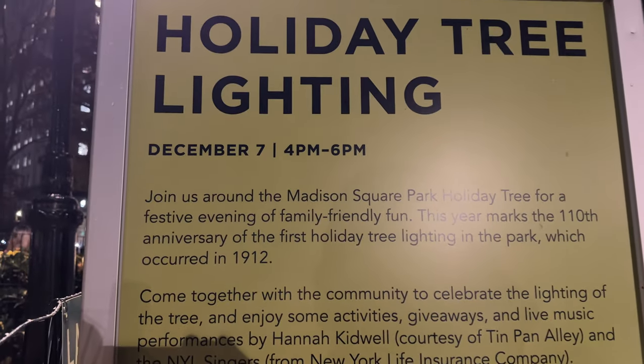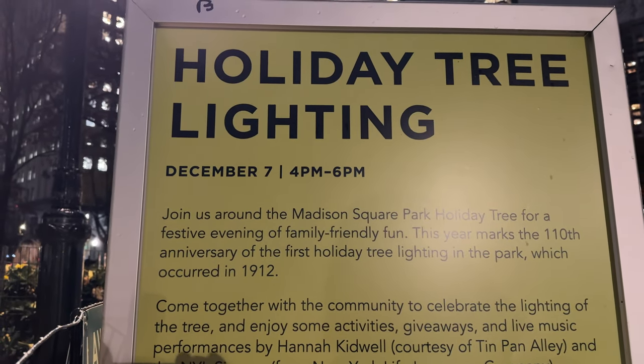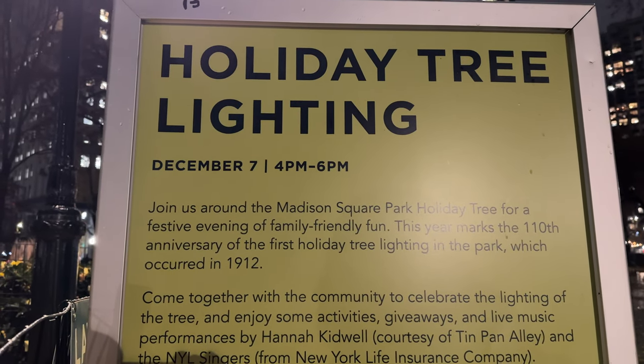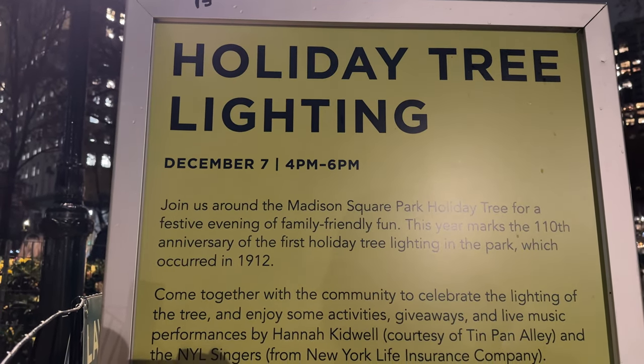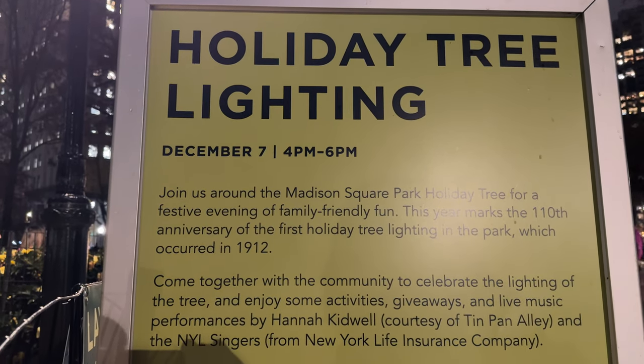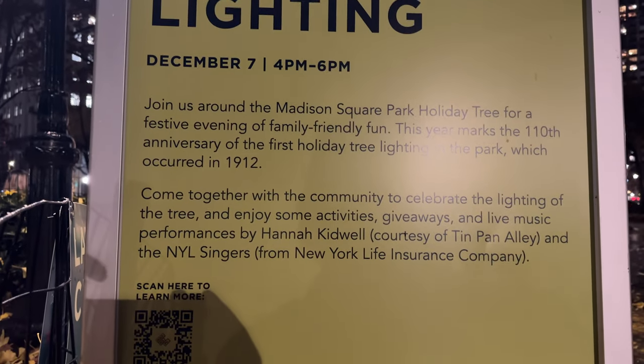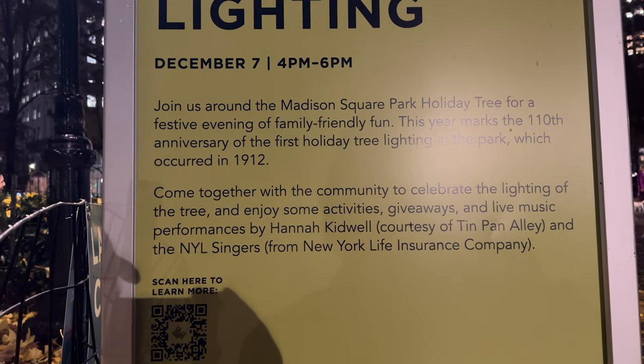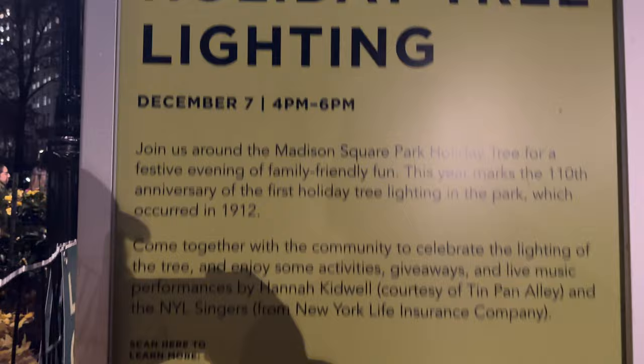Join us around Madison Square Park Holiday Tree for a festive evening of family friendly fun. This year marks the 110th anniversary of the first holiday tree lighting in the park, which occurred in 1912. Come together with community to celebrate the lighting of the tree and enjoy activities, giveaways, and live music and performances.